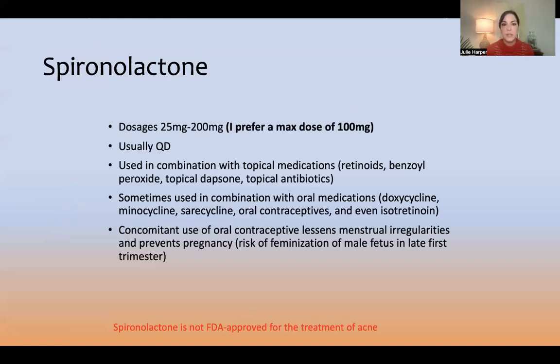My practical approach with spironolactone — something I've been using for many years — uses dosages from 25 to 200 milligrams. In acne, most of the time my maximum dose is 100 milligrams a day. In hair loss it can be higher. I do think there is a dose-related curve for efficacy, meaning the higher you drive the dose, the better it probably works.